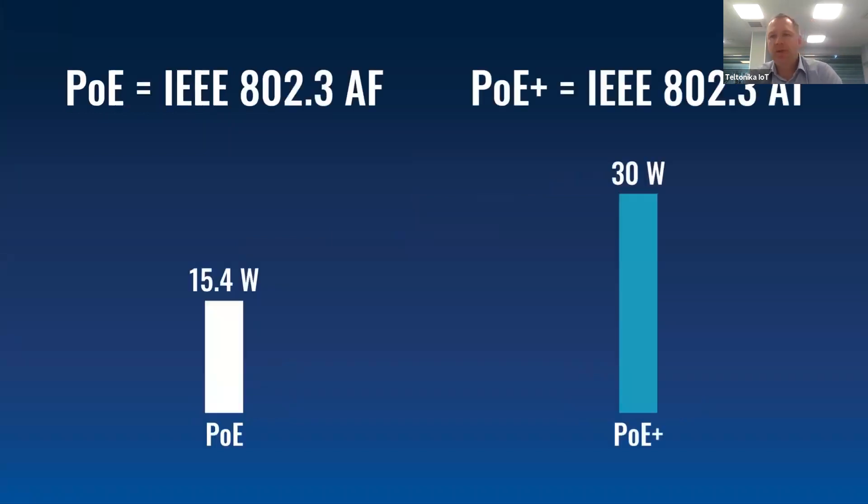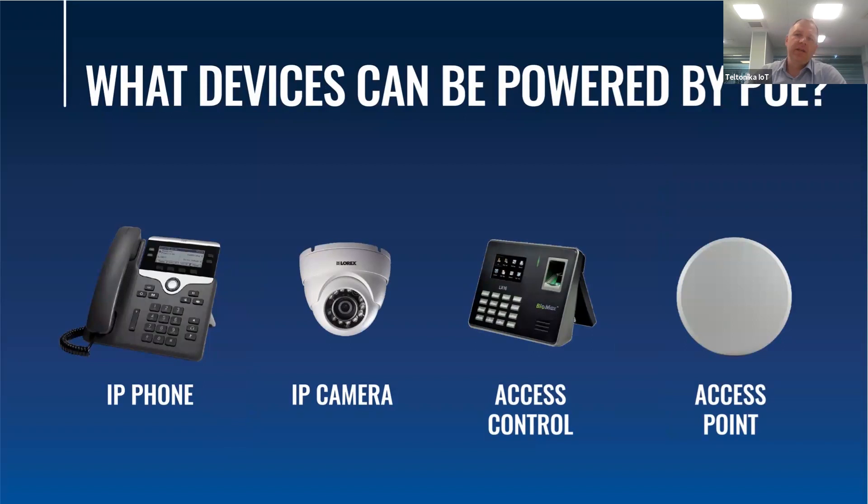As mentioned, TSW100 is compatible with the two main PoE standards: 802.3af and 802.3at. There are many devices which could be powered by PoE switches, but the most common ones are VoIP phones, CCTV cameras, access points, and access control solutions.